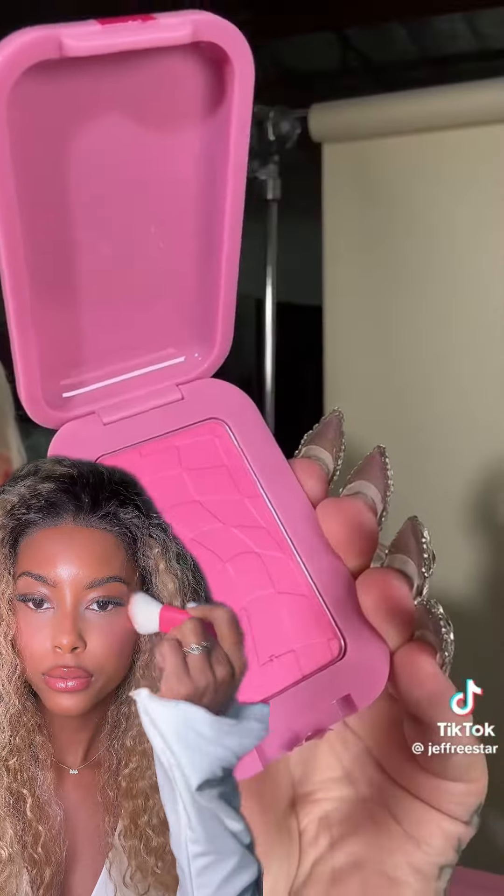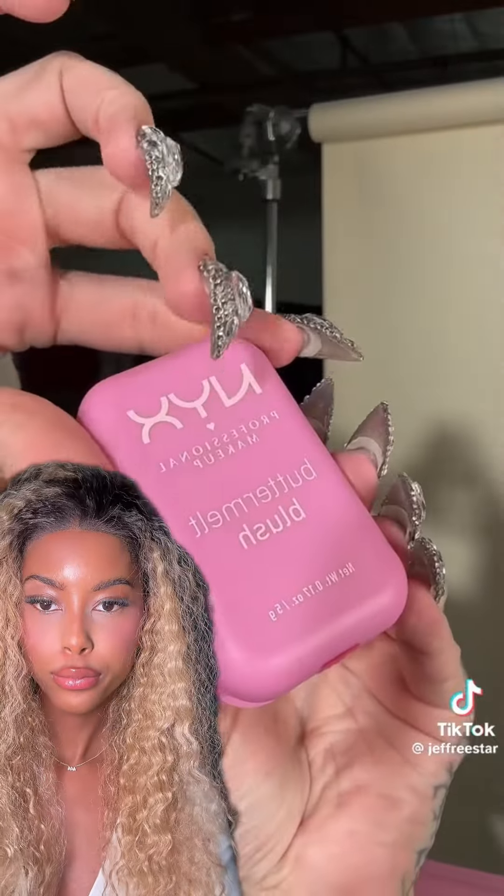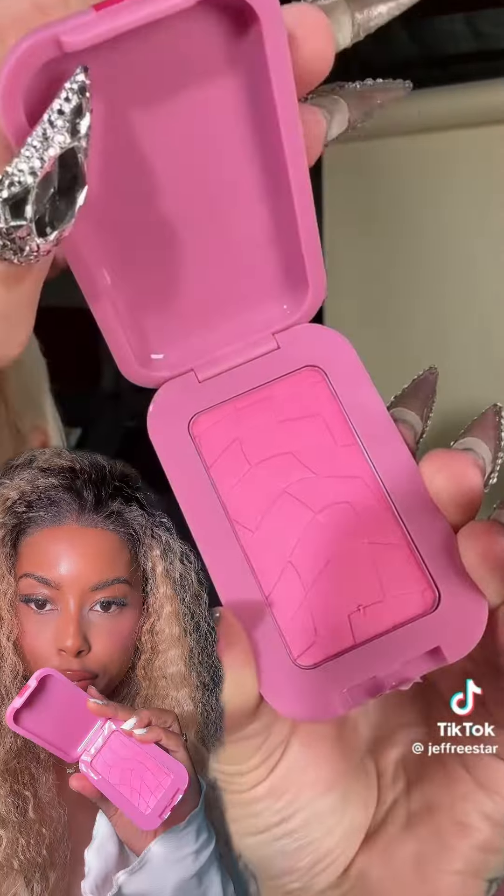We have something very special today — it's by NYX. These are highly anticipated, selling out everywhere, and these are the Butter Melt Blushes. When you open them up, look at that pattern. It is really pretty, I love the packaging — very sleek, I love the pattern in there.